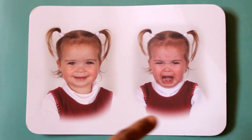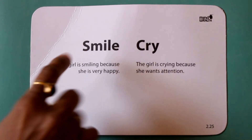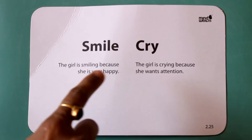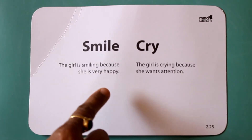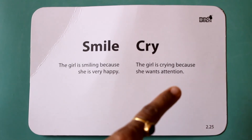Smile. Cry. The girl is smiling because she is happy. The girl is crying because she needs attention.